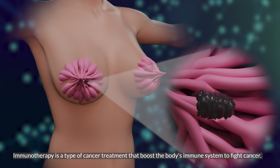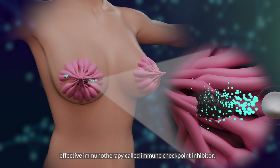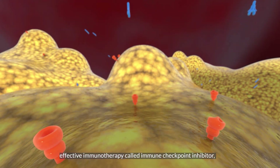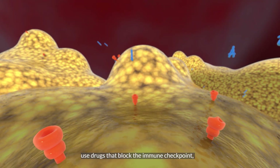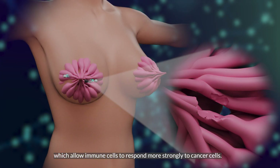Immunotherapy is a type of cancer treatment that boosts the body's immune system to fight cancer. An effective immunotherapy called immune checkpoint inhibitor uses drugs that block the immune checkpoint, which allows immune cells to respond more strongly to cancer cells.